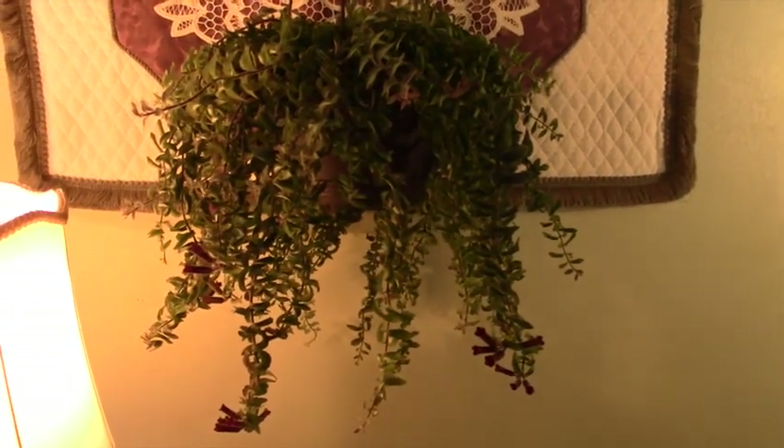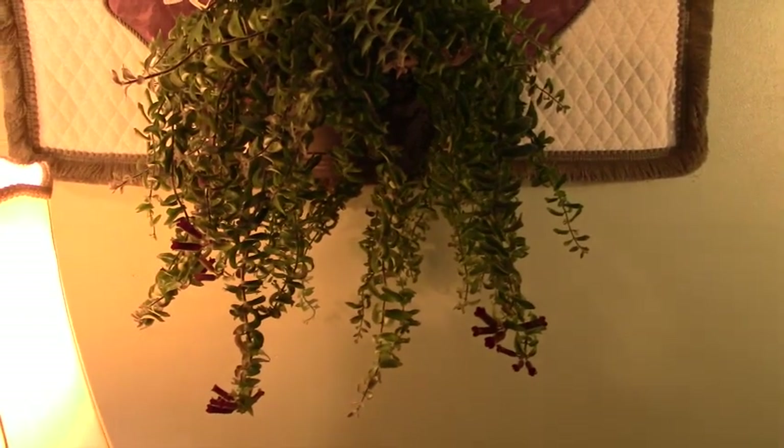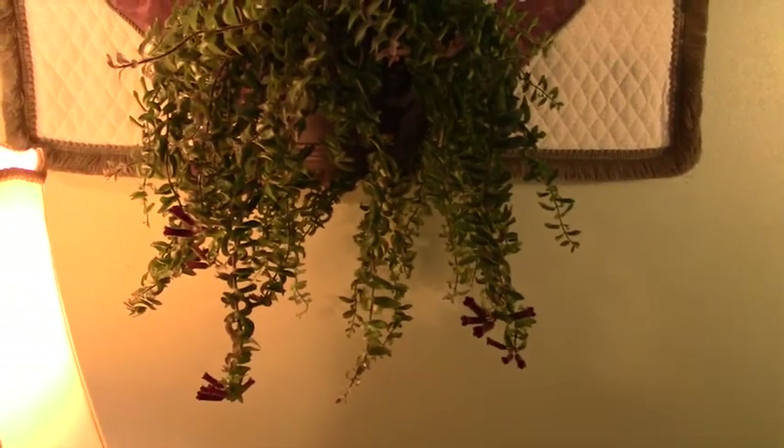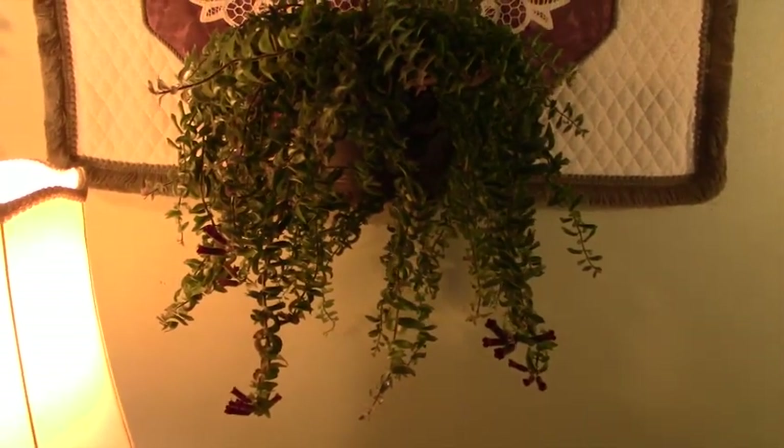Good afternoon everyone, this is Linda with Linda's Zoo Plants for You. I'm bringing you a short video today of something that was really exciting for me, and I thought I'd share it with my plant friends.